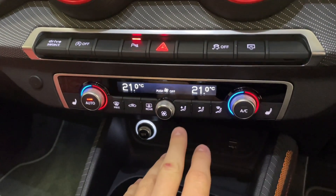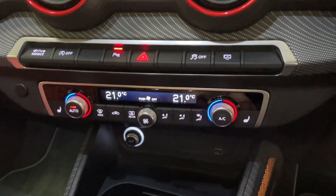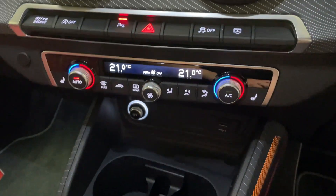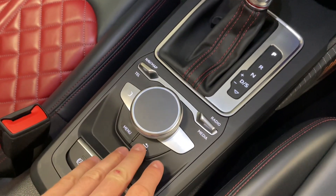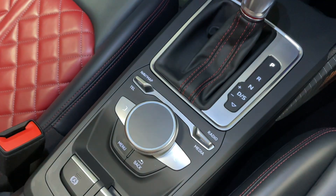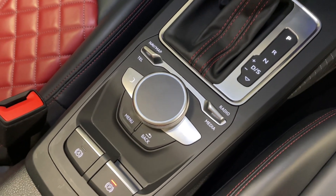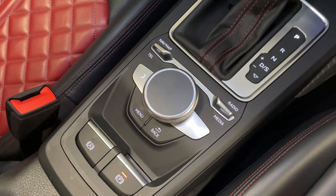We've got dual zone climate control with heated front seats, which have three levels of heating control — part of the comfort and sound pack. There's a USB socket and a 12-volt power socket, and you've got the S-Tronic automatic gearbox with manual and sport modes. With the technology pack, you also get Audi's multimedia interface touchpad, which enables you to write contact numbers, names, or destinations to the sat-nav. We've also got the electronic parking brake and hill hold assist.